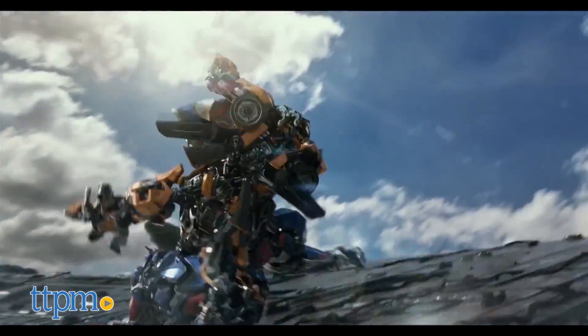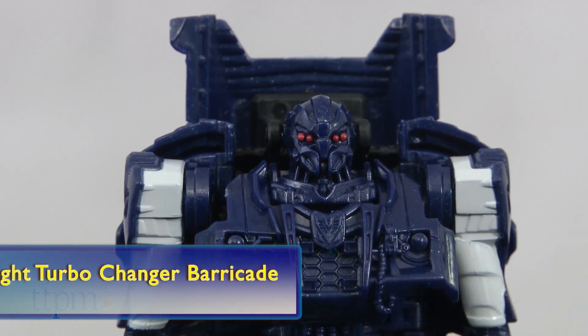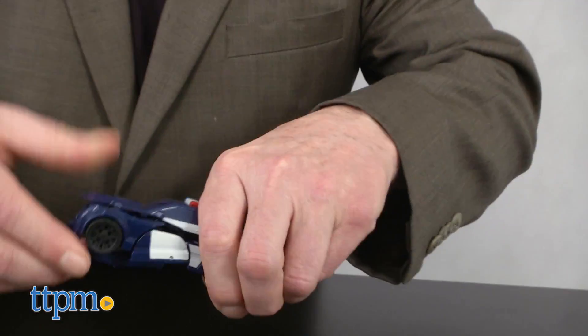Transformers are back on the big screen with The Last Knight, and kids can play out the action with the number 8 pick Turbo Changer Barricade. This action figure goes from Transformer to Police Car in one step.